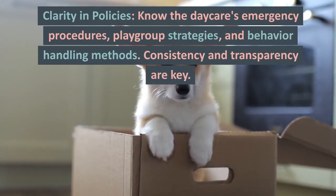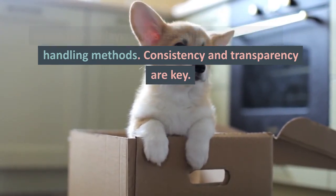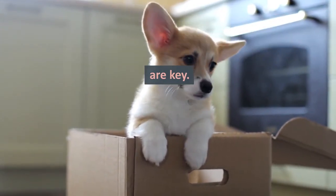Clarity and policies. Know the daycare's emergency procedures, playgroup strategies, and behavior handling methods. Consistency and transparency are key.